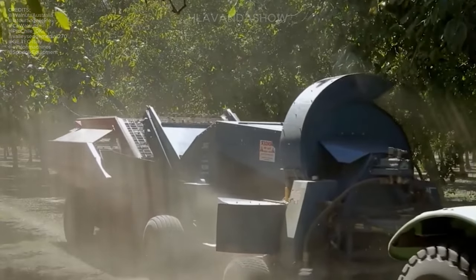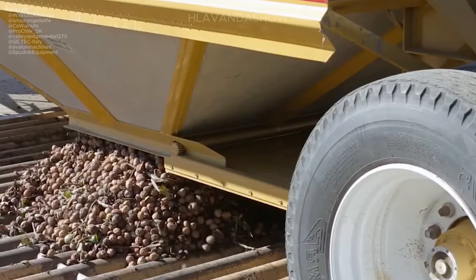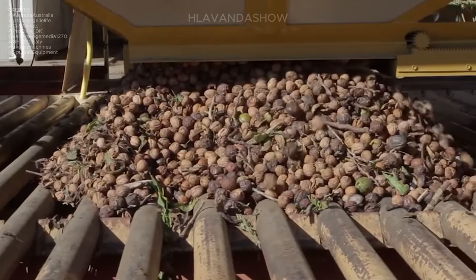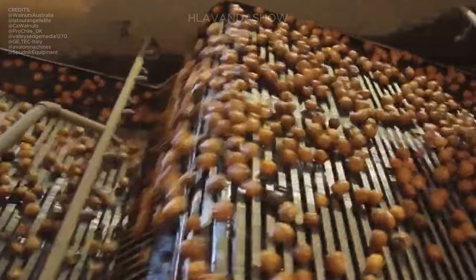In the processing facility, the walnuts are first washed with water to remove any remaining debris and outer shell remnants. This cleansing step ensures that the nuts are clean and ready for further processing.